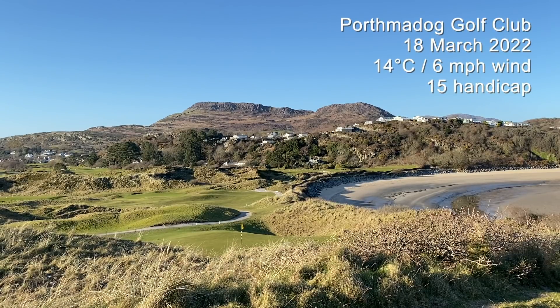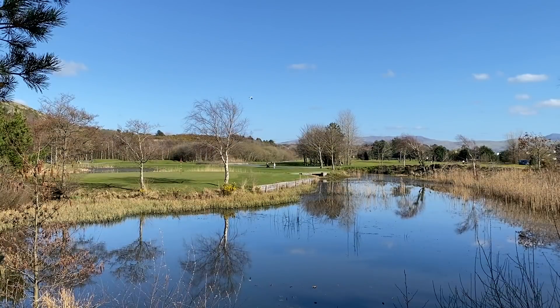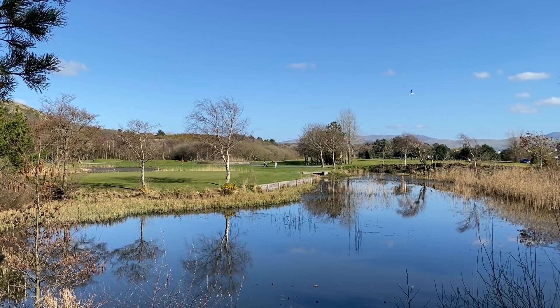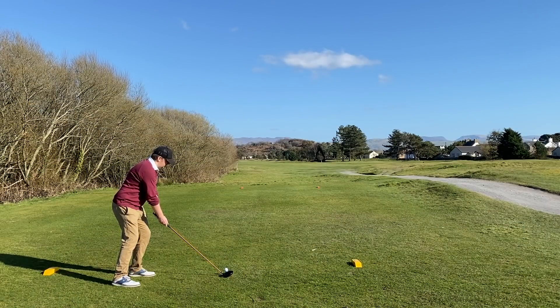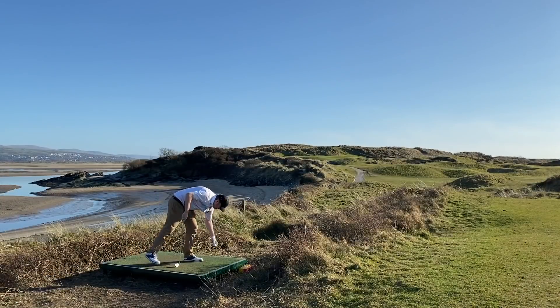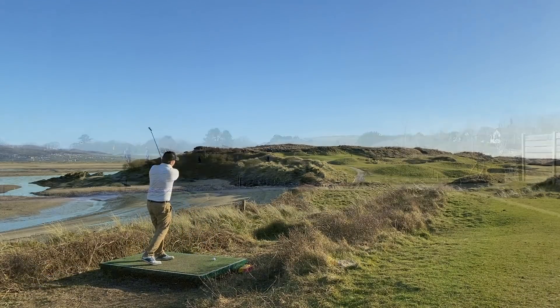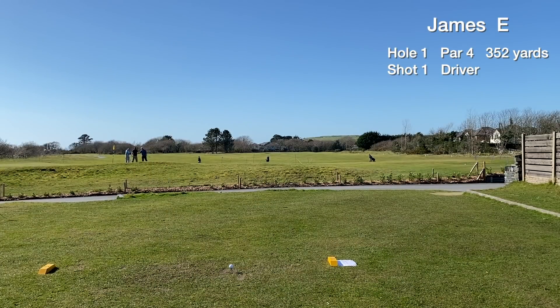Today we're at Porth Mallock Golf Club in North Wales. It's a par 71 parkland stroke links course — a great course, very scenic. The aim of the day is to try and break the equivalent of 90. There's hardly a breath of wind, hardly a cloud in the sky — perfect weather for golf. Let's start the course vlog.